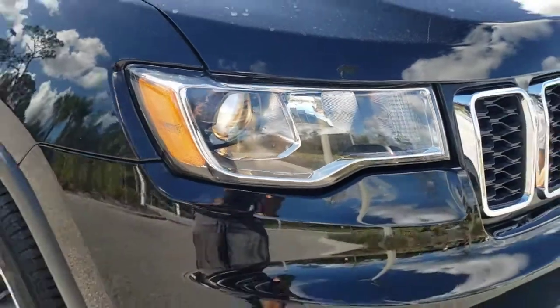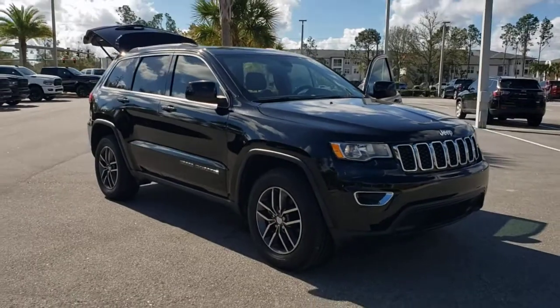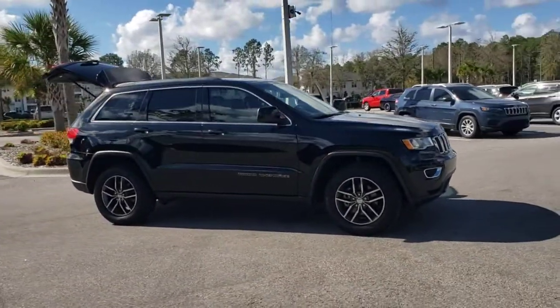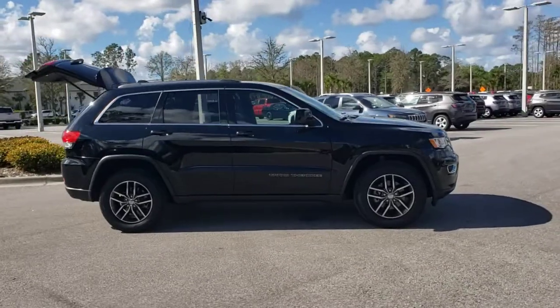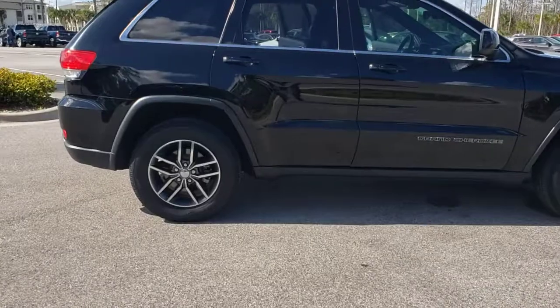Introducing the 2018 Jeep Grand Cherokee. This vehicle is an outstanding buy with fewer than 25,000 miles on the odometer. The Jeep Grand Cherokee: the stylish all-terrain SUV that lends comfort, high performance, and rugged capability.